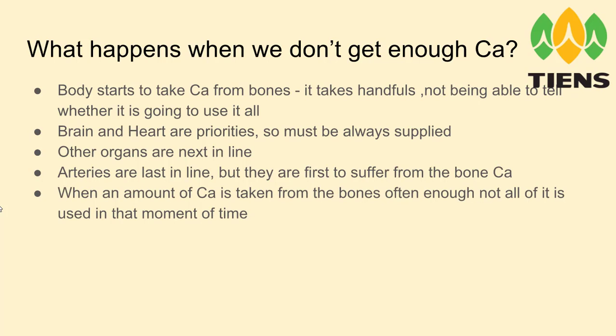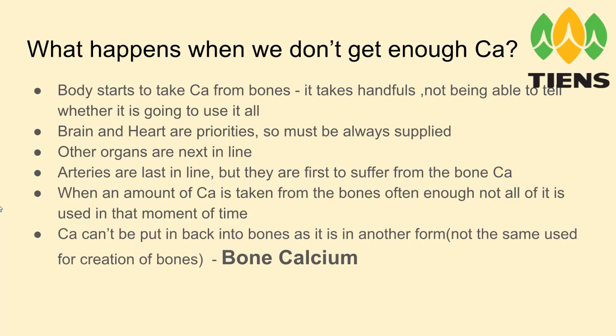When an amount of calcium is taken from the bones, often not all of it is used in that moment. Calcium can be put back into the bones, but it is in another form — not the same as used for creation of bones — and it is called bone calcium. To explain it further, I'd give you an example of a cast. If you broke your arm, the doctor would use a powder, mix it with water, and make a liquid cast that is put on your arm — but then it becomes strong, and if you get it wet in the shower it will not turn back into liquid.